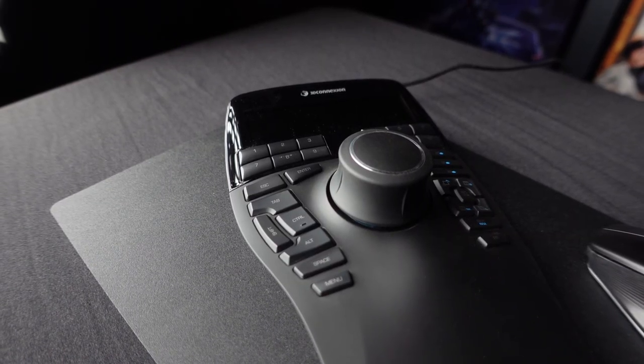After I took a break from swooning over the space mouse, I said, what the heck, I'll try the CAD mouse.